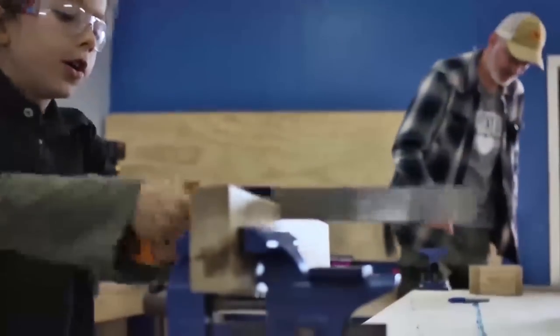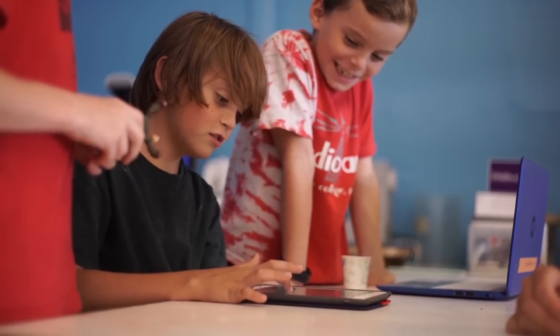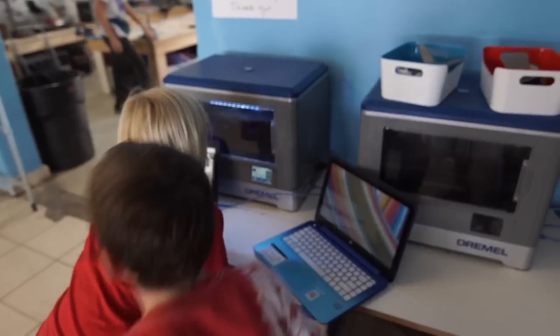We were super excited to have technology that kids could easily interact with and tinker with, and so we've been really excited that we got these four 3D printers from Dremel.